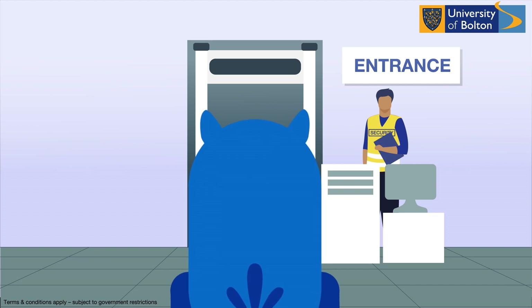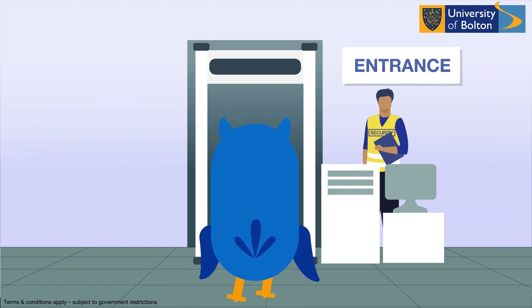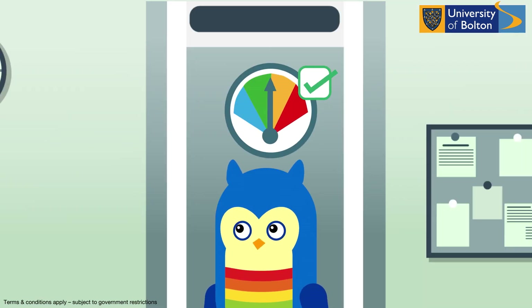We are also installing body temperature scanners at all of the entrances to our campus. These scanners can detect anyone that potentially could be unwell.